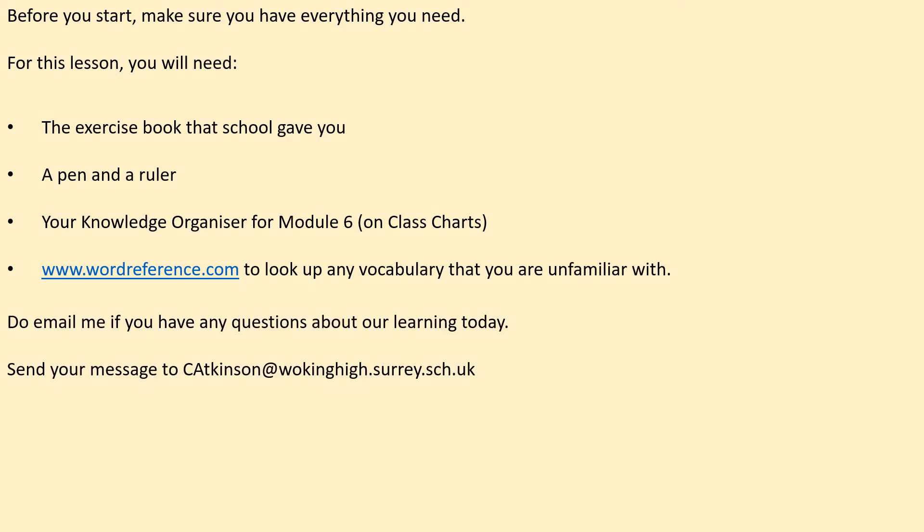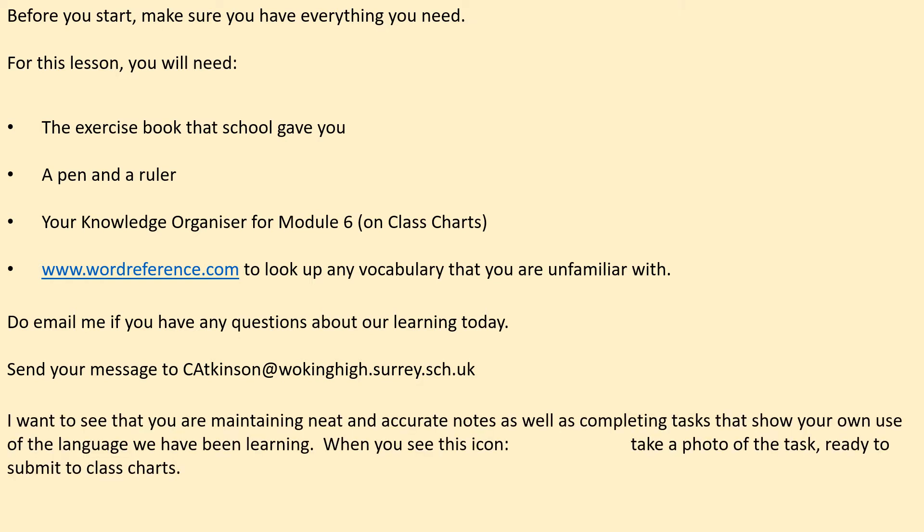Remember to email me if you've got any questions about the lesson today, and here's my email address. I also want to see that you're maintaining neat and accurate notes as well as completing tasks that show your own use of language that you've been learning in class with Miss Turner. So when you see the camera icon, take a photo of the task ready to submit to class charts.